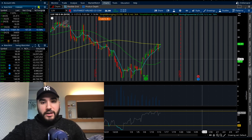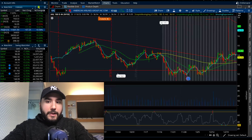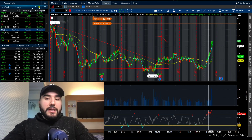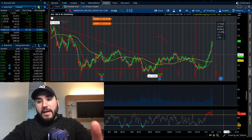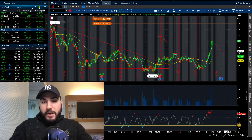Southwest, ticker LUV, is also reporting on the 26th. It's not up as much heading into earnings but it is up 14%. LUV is looking to do just one cent EPS on revenue of $6.19 billion, up 22.6% year over year. LUV doesn't look as overbought as AAL, but both are on the overbought side. I would definitely not gamble on AAL unless it pulls back heading into earnings.